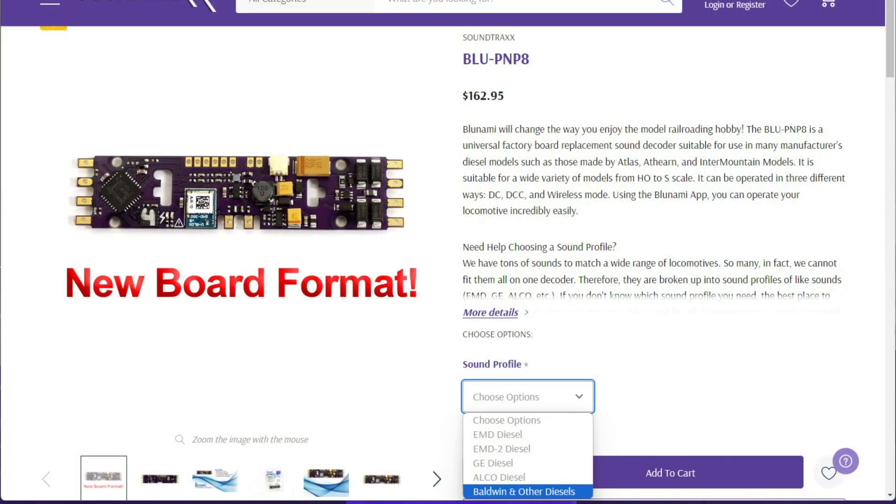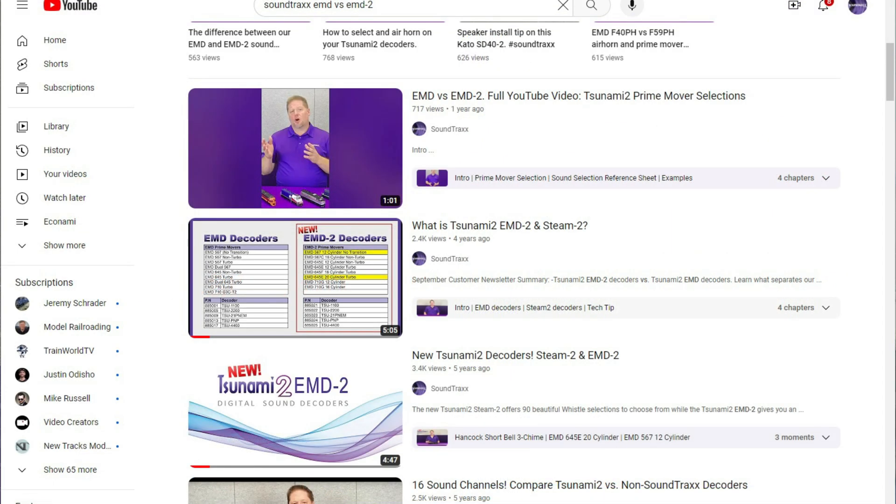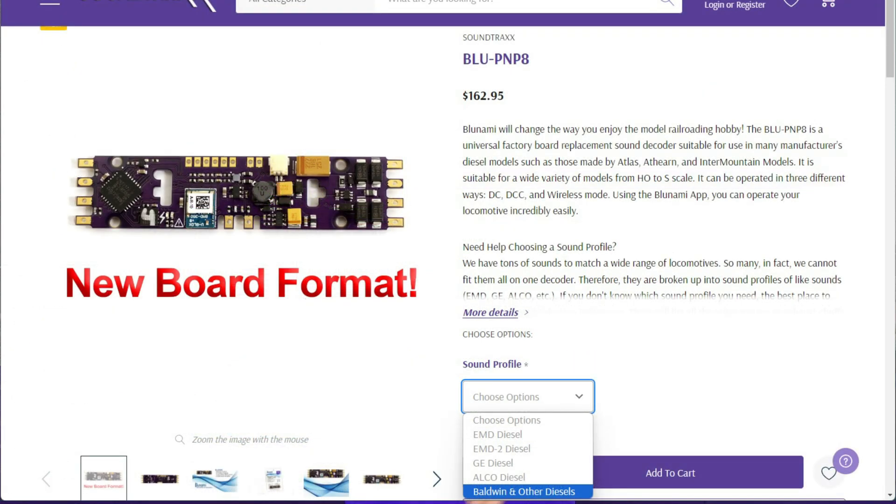The Blue PNP8 is going to retail at $162.95 and it is available in our standard 5 diesel forms. This is going to be the EMD and then the EMD2, which is a second collection of the EMD 567, 645, and 710 prime movers. We've talked about that in videos in the past. We also have it available in GE, ALCO, and as I've mentioned, the Land of Misfit Toys known as the Baldwin and others.